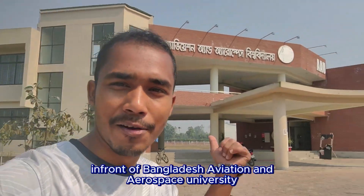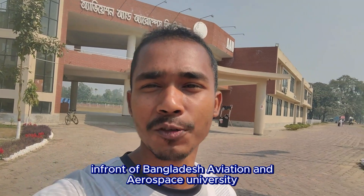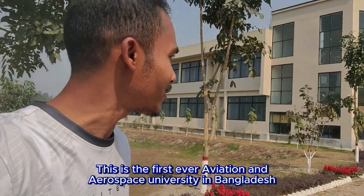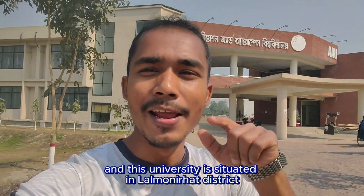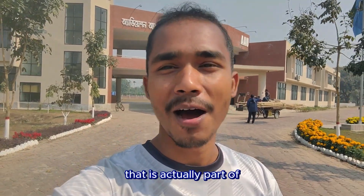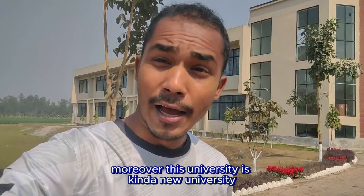I'm standing in front of Bangladesh Aviation and Aerospace University — the first ever aviation and aerospace university in Bangladesh. This university is situated in Lalmonirhat district in the Rangpur division, in the northern part of Bangladesh. It's a fairly new university.